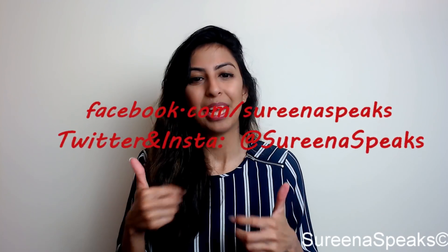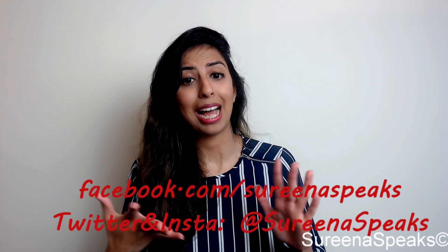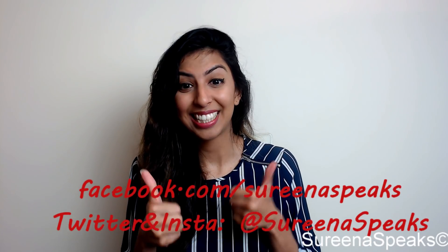I hope you found this video useful and understand missed pills a bit better now. If you did like it, why not give it a thumbs up, subscribe, and share. Also visit the Facebook, Instagram, and Twitter pages, and until next time — the very best of luck in your revision and happy revising!